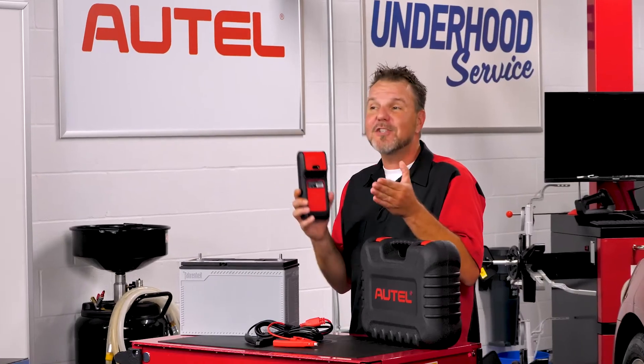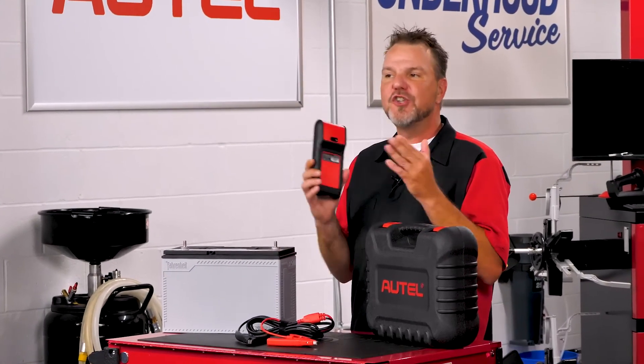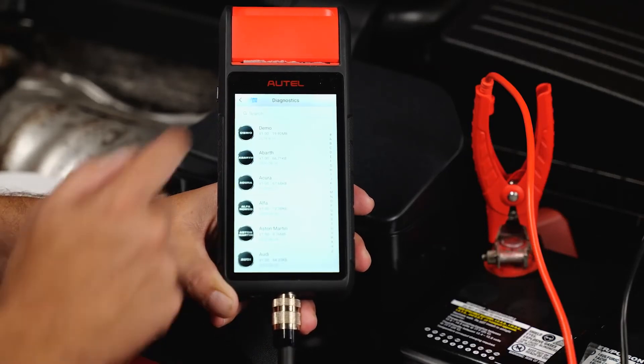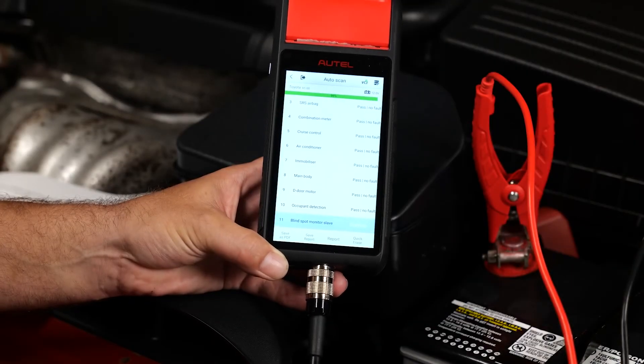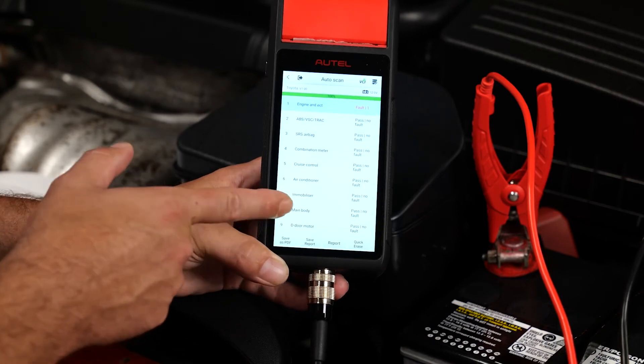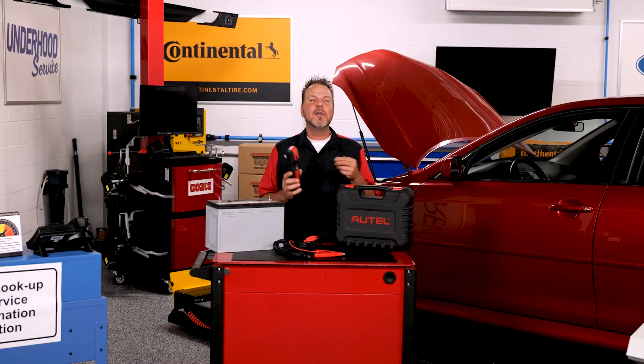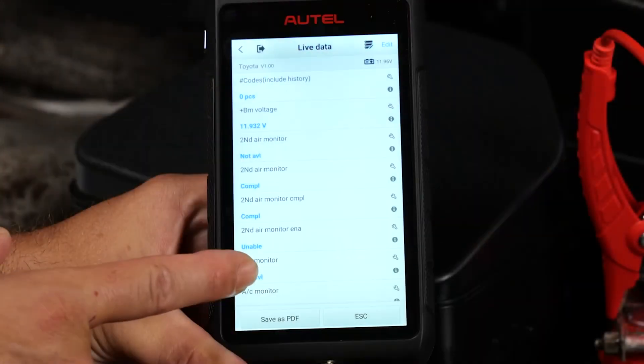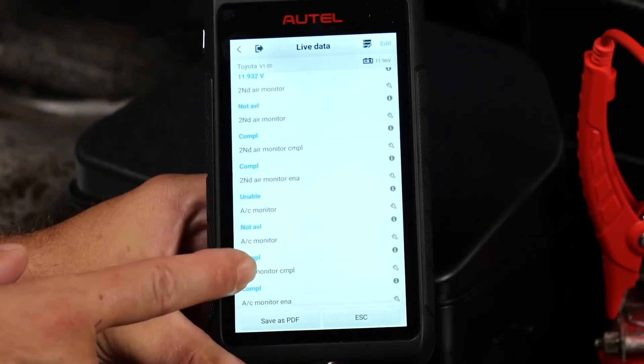The BT608 is just getting started. Under the diagnostic icon, AutoScan finds all available systems on the vehicle and displays it if there are fault codes present, or you can select a specific control unit for testing. Depending on the vehicle, you can access ECU information, read and erase trouble codes, and view live and freeze frame data.